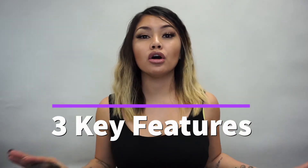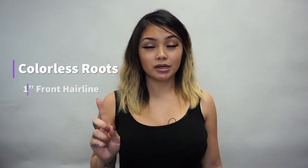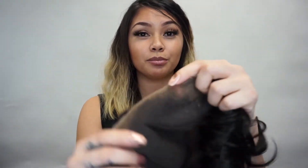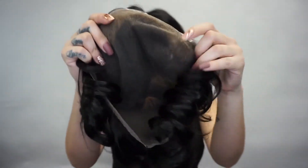The Pro Series has three main features that are different from all the other hair systems that we carry. Number one: it has colorless roots. These roots are pre-bleached and added right onto the hair system.